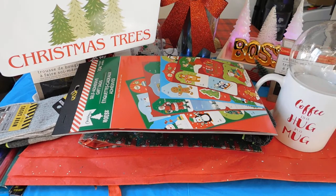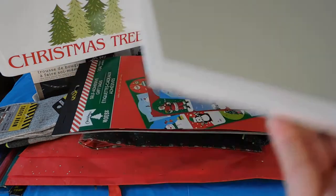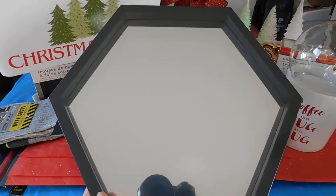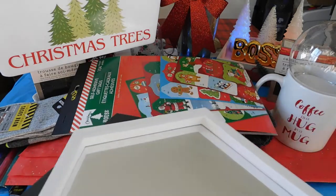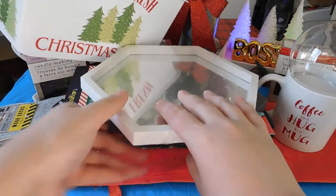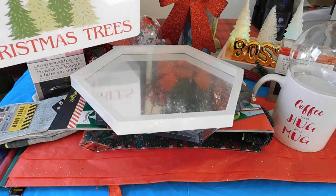I picked up five of these mirrors — two in white and three in black.